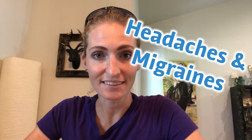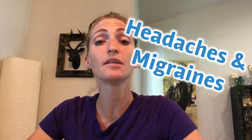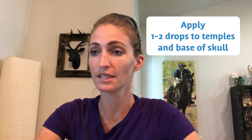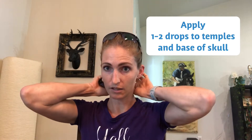So what can peppermint be used for? Headaches and migraines. Peppermint stimulates blood circulation and blood flow, so it is a very useful oil if you are suffering from a headache or migraine. All you have to do is apply one to two drops and massage it into your temples and at the base of your skull.